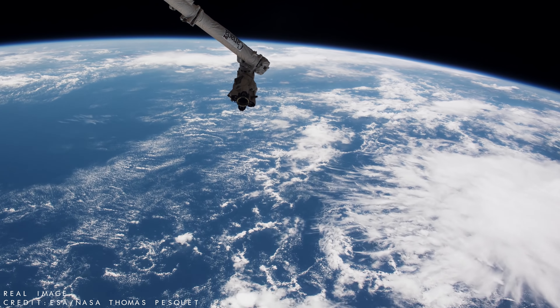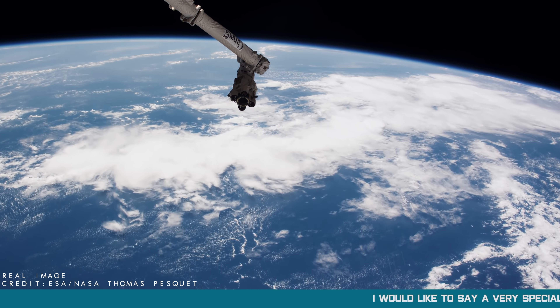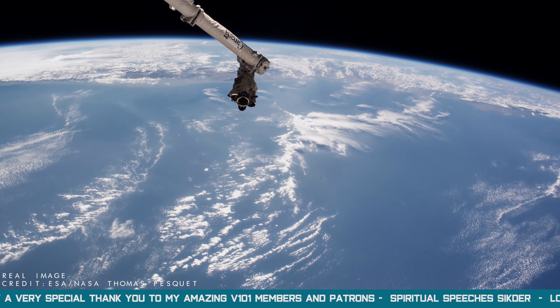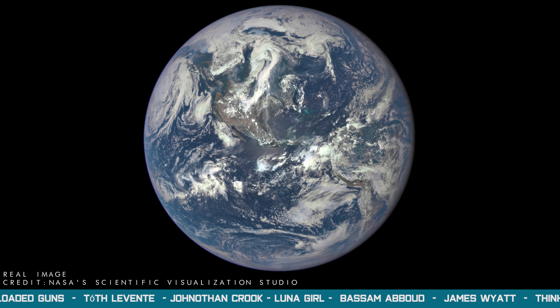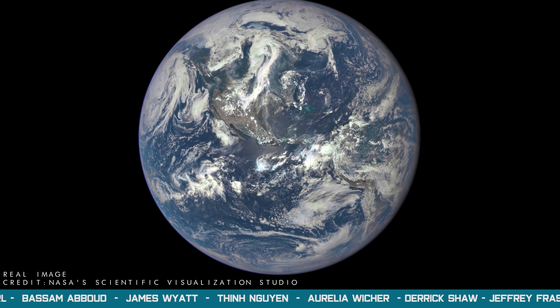Because of ancient Greek philosophers, astronomers and mathematicians such as Pythagoras, Aristotle and Eratosthenes, we have known that the Earth is round for more than 2,000 years. But not perfectly round, as it is really an oblate spheroid, which is a result of the Earth's rotation causing it to slightly bulge at the equator.